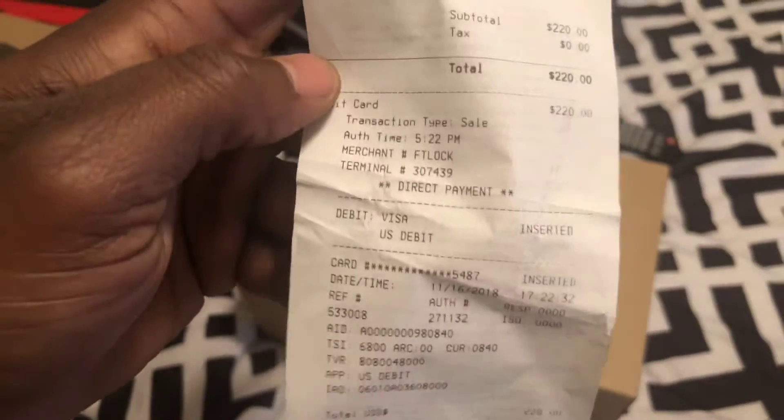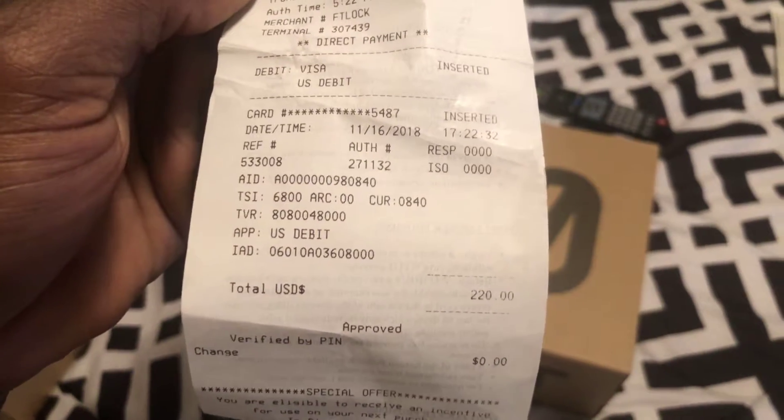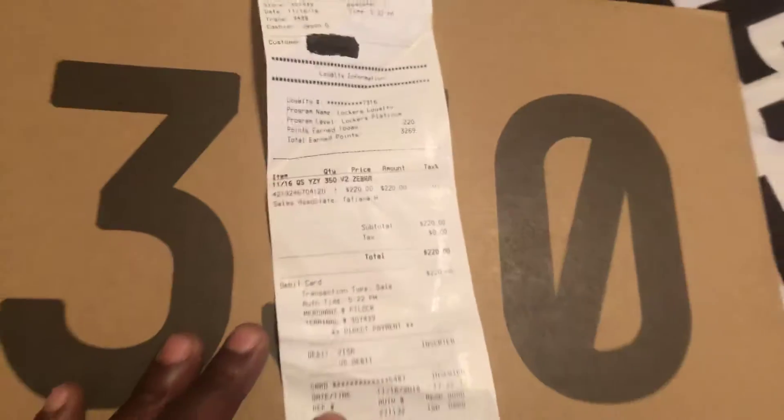And these 350s are from Foot Locker, which I have the receipt for these. Y'all already know. Where is that? 220. There we go. Y'all, 350s — $220. I have the receipt for these. These are from Foot Locker.